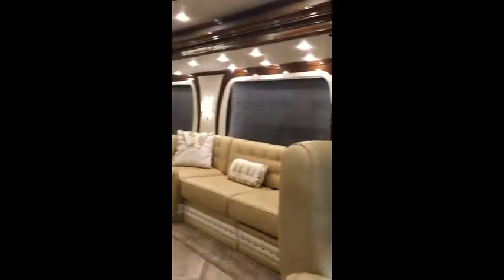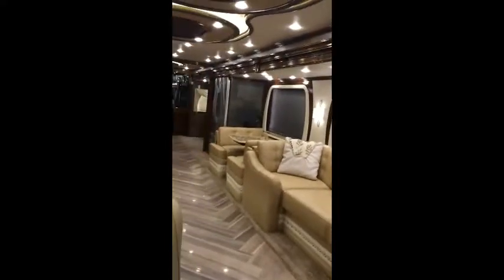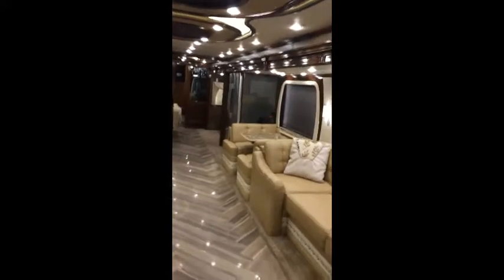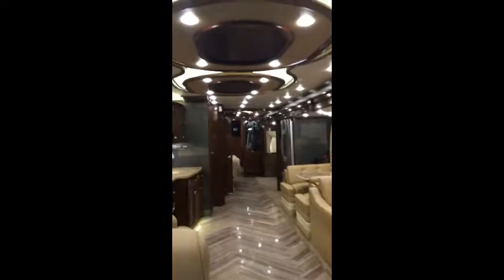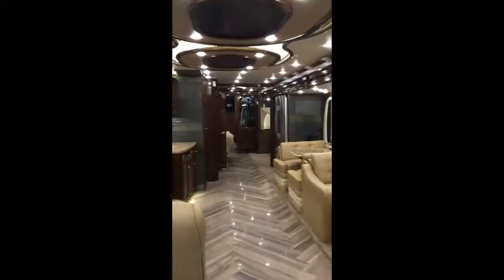As you enter the coach, you'll notice the full one-wall slide on the driver's side, giving this unit a wide-open look.